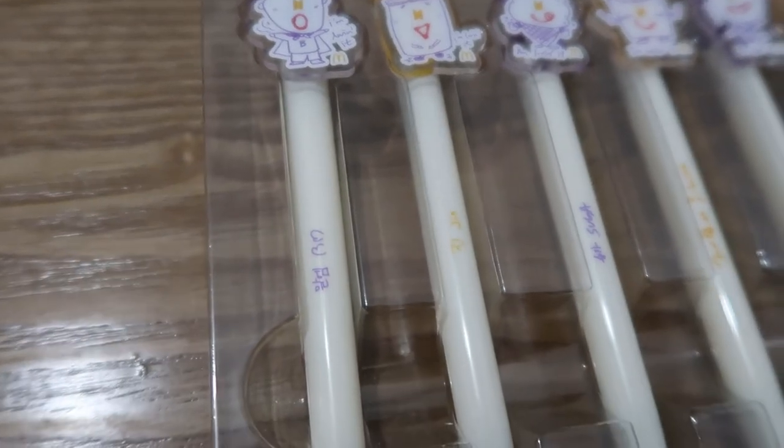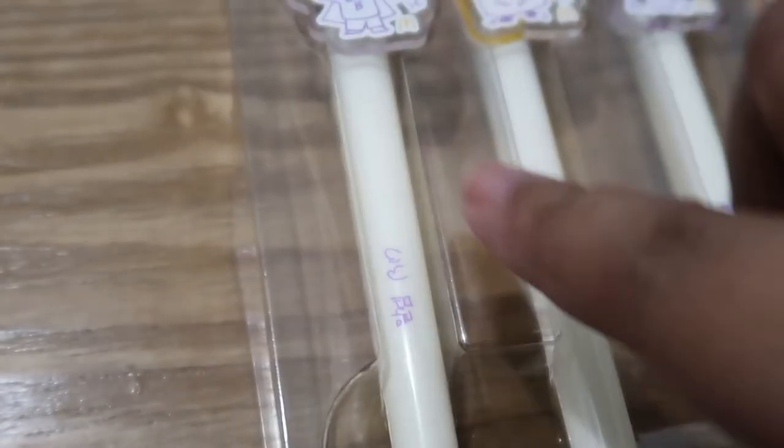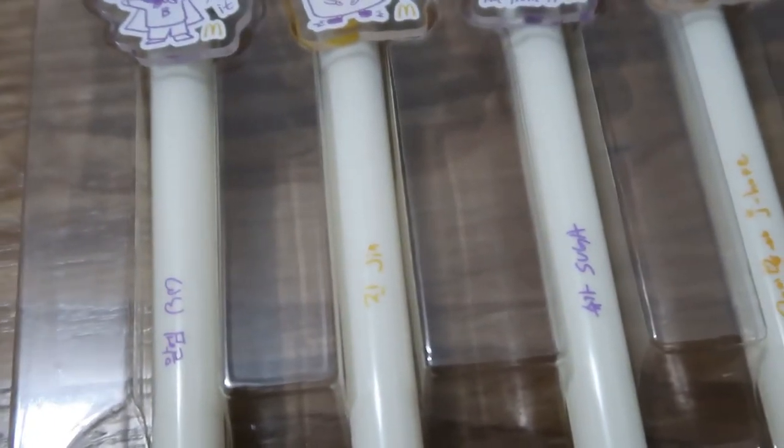It's been a long time using them and they're not smudgy. Anyway, I'll show you one by one. That's RM — it says his name in Korean. And then there's Jin. Suga. J-Hope. Jimin. V. Jungkook. Let's write with them!